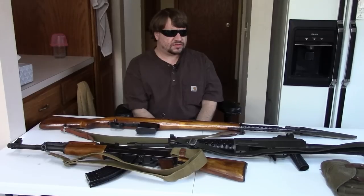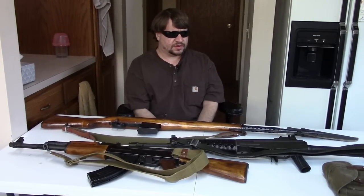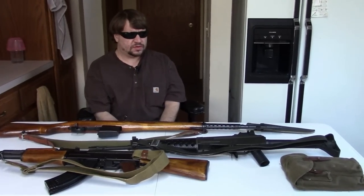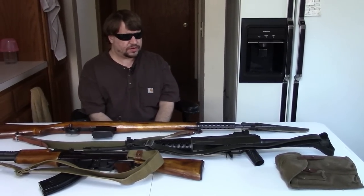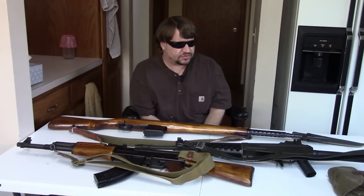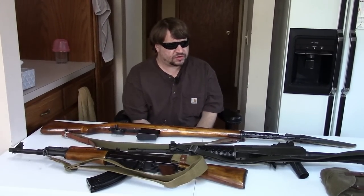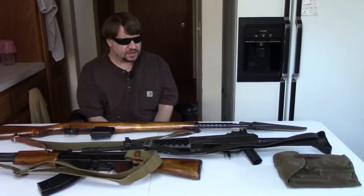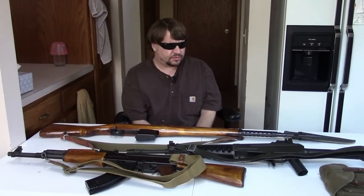Hi, this is Misha and this is part 4 in our Finnish rifles video series — our final one, although we do have episodes on the Finnish submachine guns and pistols. As you can tell by the stuff on the table, we're going to be talking about some of the Finnish military-issue self-loading rifles.